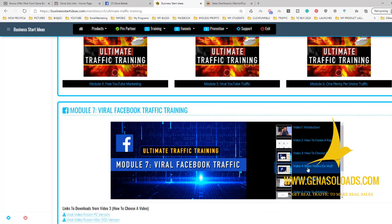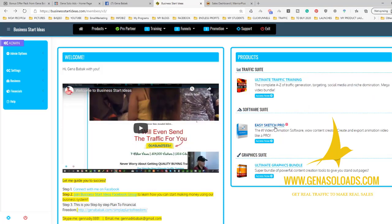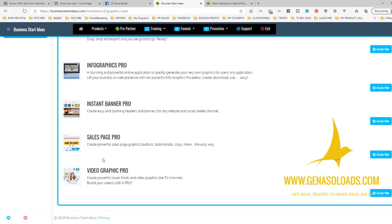You simply click and watch the video on how to use it. You will also get access to a software. Easy Sketch Pro is the number one software on the planet to create doodle animation videos. Ultimate Graphic Bundle allows you to create graphics for anything you want — fan pages, infographics, banners, sales pages.